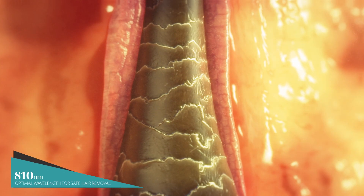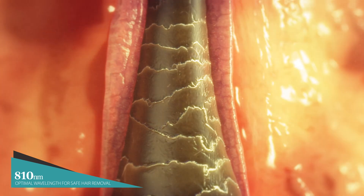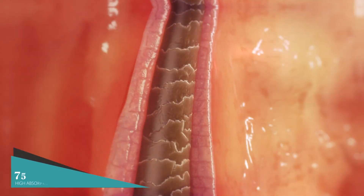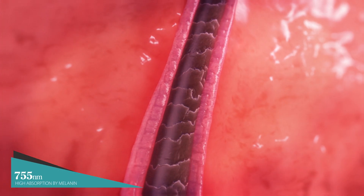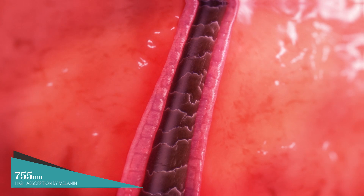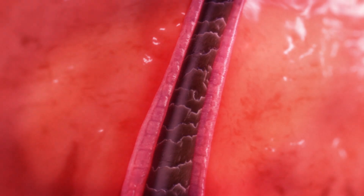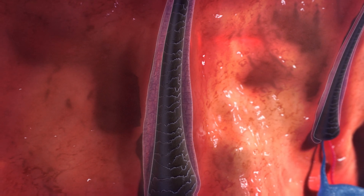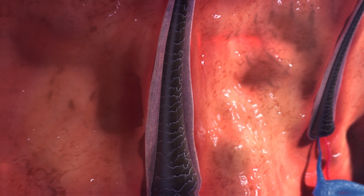810 nanometers is the optimal wavelength for safely removing coarse and fine hair in all skin types. And 755 nanometers features high absorption by melanin pigments to successfully treat fine, lighter hair. The laser transforms into thermal energy, which in turn terminates hair growth by destroying surrounding stem cells.